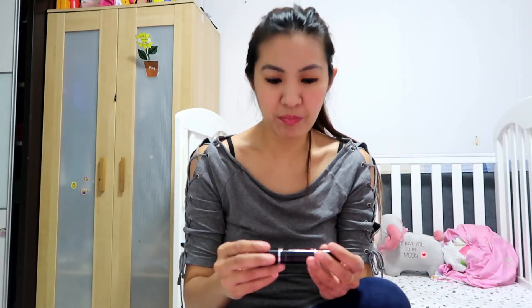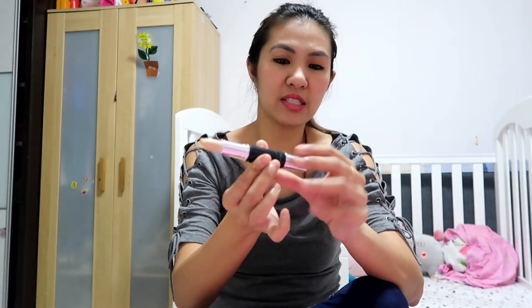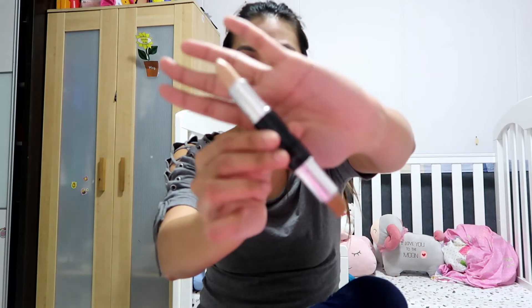For contouring and highlighting, I like the Maybelline V Face Duo Stick by Face Studio. I believe my shade is the lightest. It's a duo stick — highlighter on one side and a contour stick on the other side. I like this kind of multitask product in one go, so it's convenient. You can just shape up and do highlighting because it's in stick form.